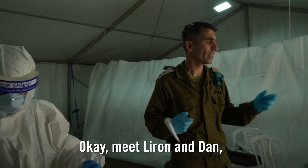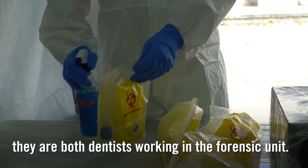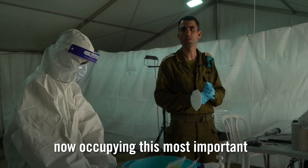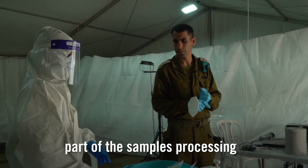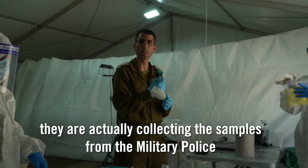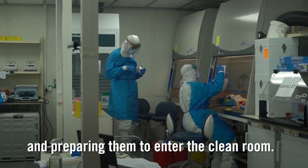Meet Liron and Dan. They are both dentists working in the forensic unit, now occupying this very important part of the samples processing. They are actually collecting the samples from the military police and preparing them to enter the clean room.